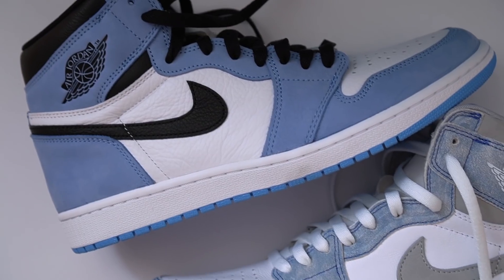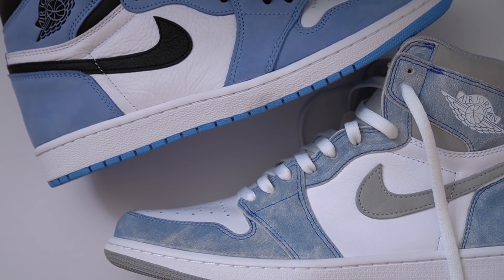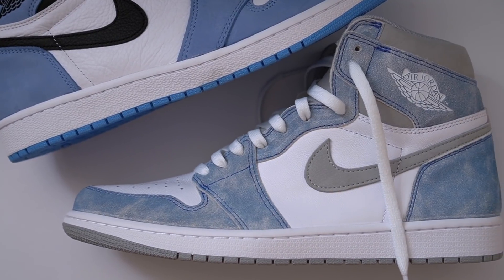We've had a lot of nice colorways release over the last year, but two of the absolute best have to be the University Blues as well as the Hyper Royals. I just posted my full review and a lot of you guys were asking me — not just in the comments but also on my Instagram — if I were to pick one, would I choose the Hyper Royals or the University Blues? I know that question is in a lot of people's minds, so that's what I want to help you guys answer in this video.